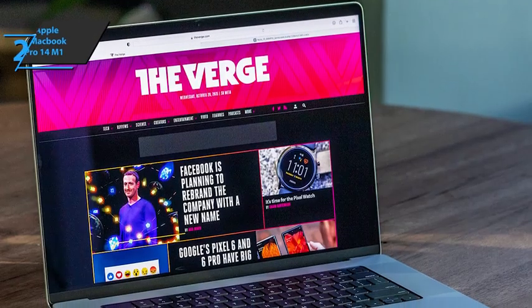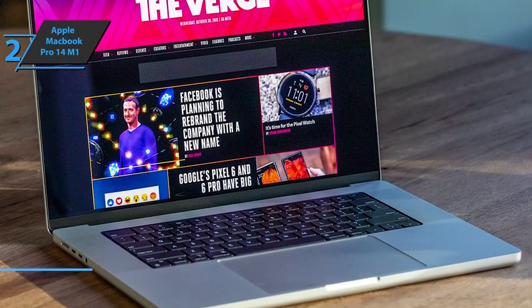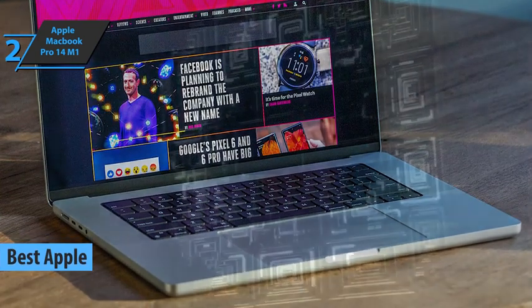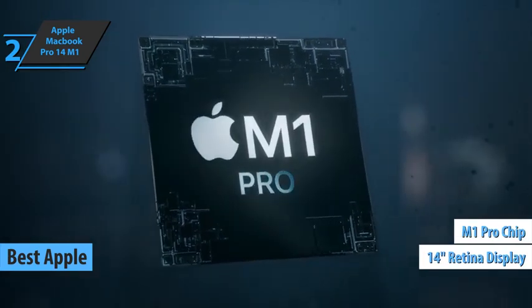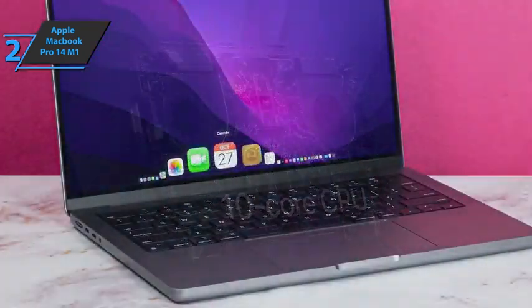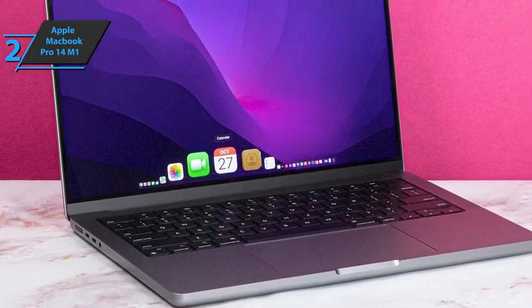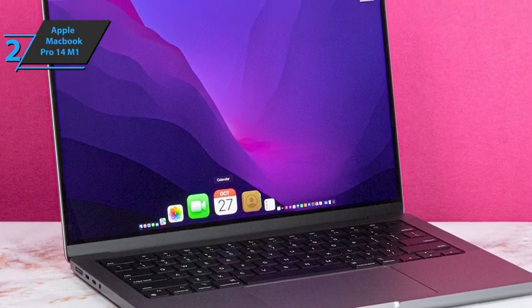Up next, for all you Apple fans, check out the Apple MacBook Pro 14 M1, the company's best laptop for music production in 2022. We're looking at a 14-inch model with a 10-core M1 Pro chip, one step below the most powerful M1 Max. Recycled aluminum is still the predominant material, giving the model an industrial look and making the laptop more robust.